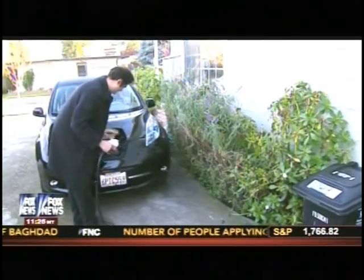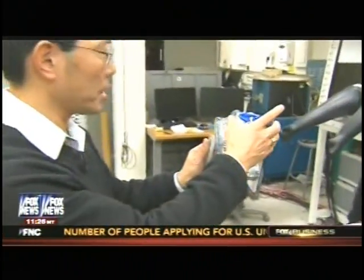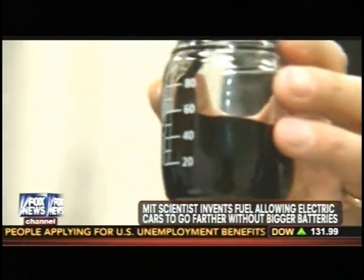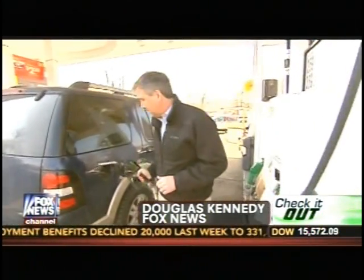Another problem with electric cars is how long charging takes. Chang says once his liquid is charged, it can be stored and easily transferred. In fact, he envisions a future where we no longer pump gas, but instead fill our cars with fully charged Cambridge Crude.